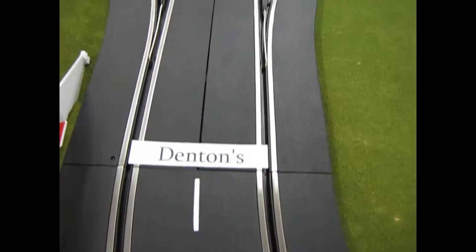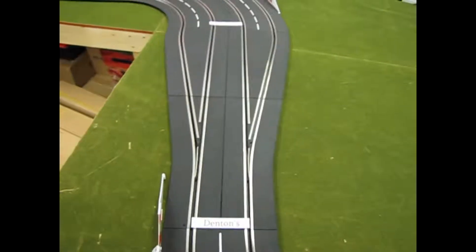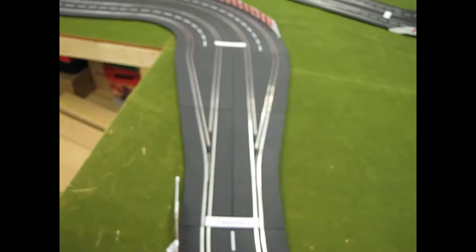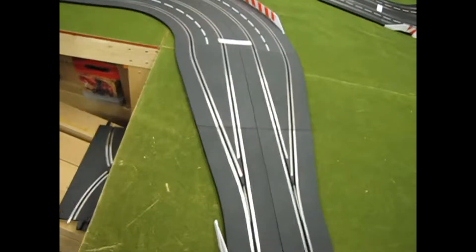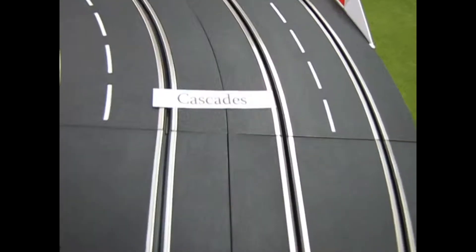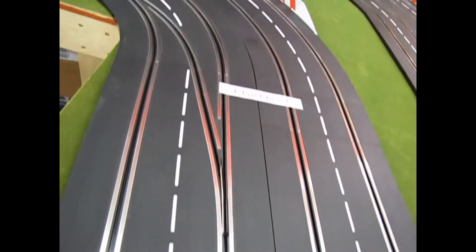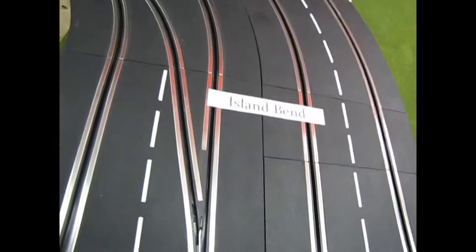Now here's where the track gets interesting. We start to split into four-lane racing for the first time at Monster Hobbies. So here we go — we go into the widening of the four lanes, into the Cascades, and around here and down this path. And a little switch in lane in there.